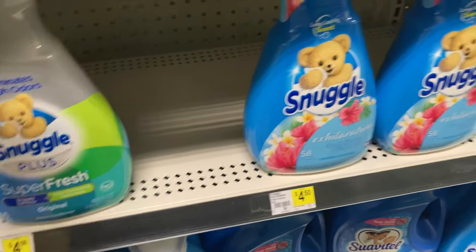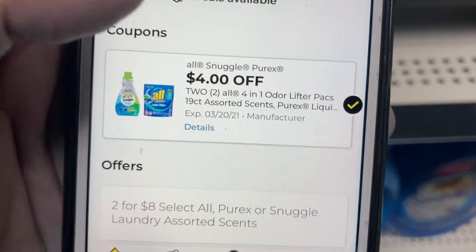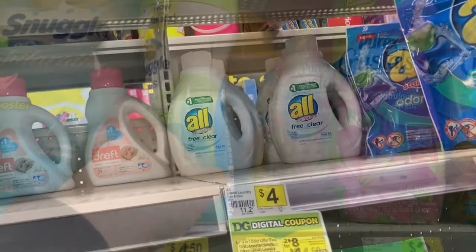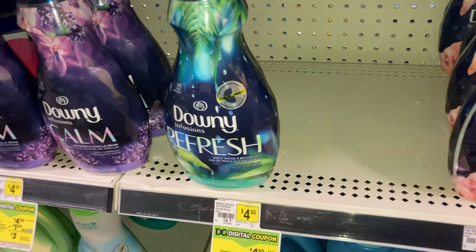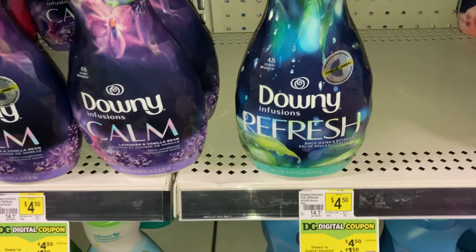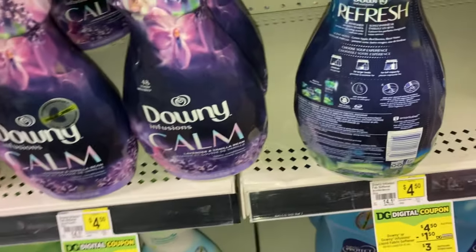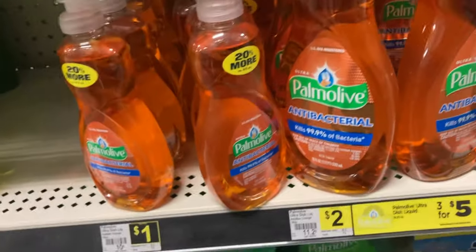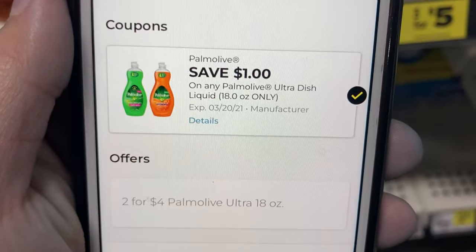The next deal is on the All and Snuggle products — they are on sale this week, two for $8, and we have a $4 off 2 coupon making it only $4 for two, or just $2 each. We also have a $1.50 off on the Downy fabric softeners, which are priced at $4.50, so after that coupon they will be only $3. The next deal is on the Palmolive dish soap — priced at $2 and we have a $1 off digital making it only $1.